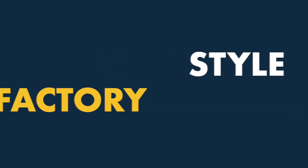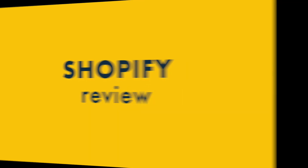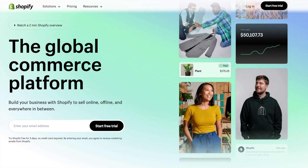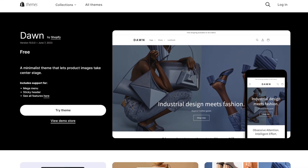Hey, it's Chris from Style Factory here. In this Shopify review, I'm going to show you the key things that you really need to know about the platform. I'm going to highlight eight really good things about Shopify and seven bad things you absolutely need to watch out for. So stay tuned to find out if Shopify is the right e-commerce platform for you.